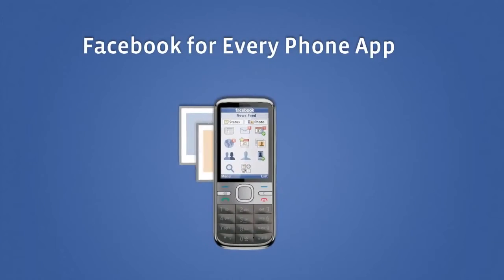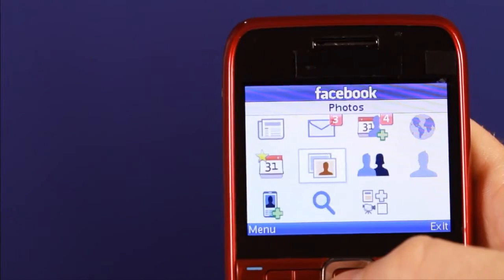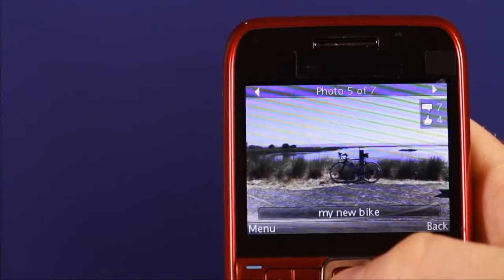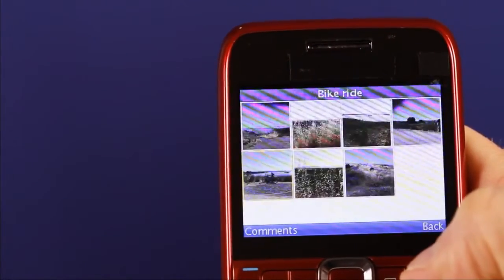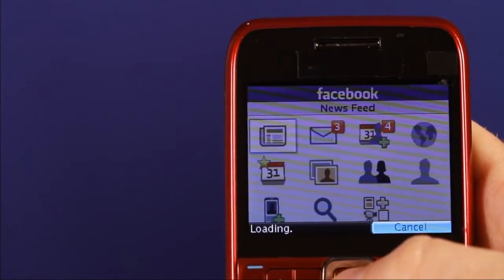One of the most popular features on Facebook is photos. With Facebook for Every Phone you can view, like, comment, and upload photos straight from the application. Just go to the photo icon on the home screen and you can view your photo album, browse the photos, look at comments and likes that friends have given you, and comment on them. You can also go to the newsfeed and see your friends' photos and do the same.